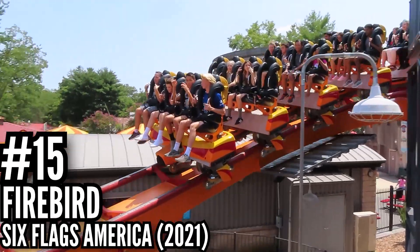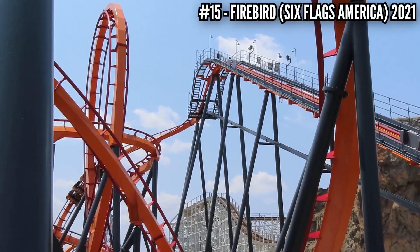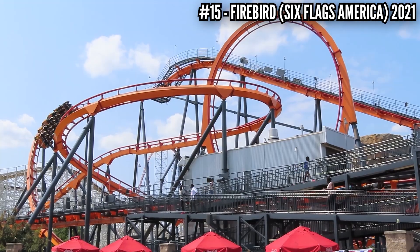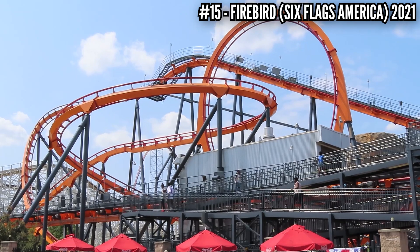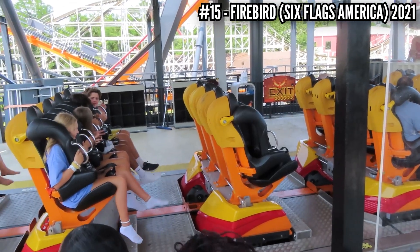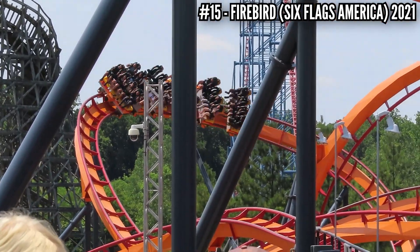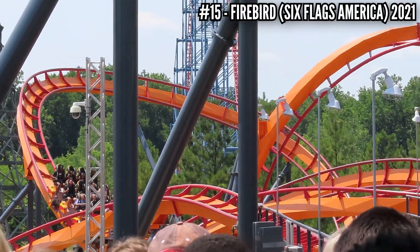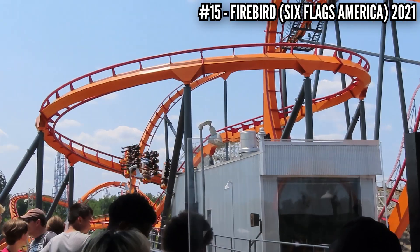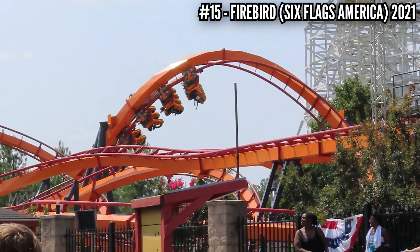Number 15: Firebird at Six Flags America, 2021. This was the last B&M in America that I hadn't ridden as of 2021, and my expectations were not that high. I knew, as the original B&M, it wasn't going to have the most exciting layout. But this thing was just overhauled, given new floorless trains. And even if it was boring, it would still be smooth. But that wasn't the case. My head was bouncing from left to right and the whole thing was just unpleasant. You get the B&M rattle on a lot of older B&Ms, but you rarely get headbanging. That's why this B&M makes the list — and it's the only B&M represented here.